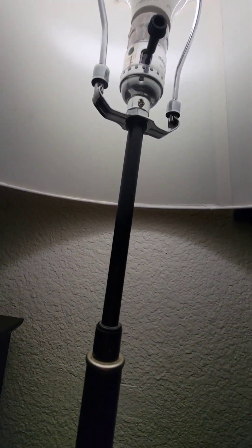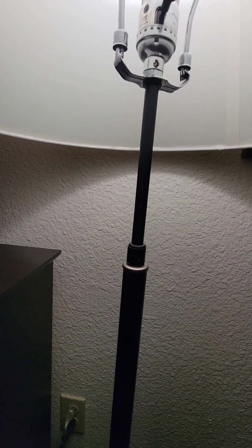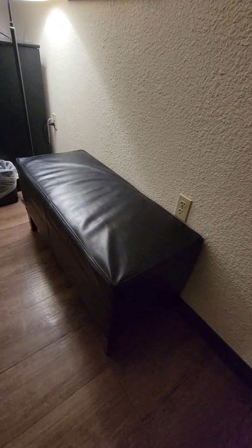The trash can is clean and ready to go. There's a light switch here that also controls the other light switch at the door. When you come in there's a nice little bench to sit on or put your stuff on, and there are extra wall outlets here and down below as well.